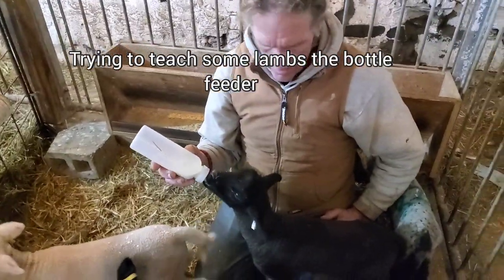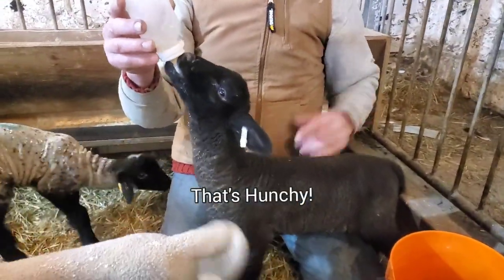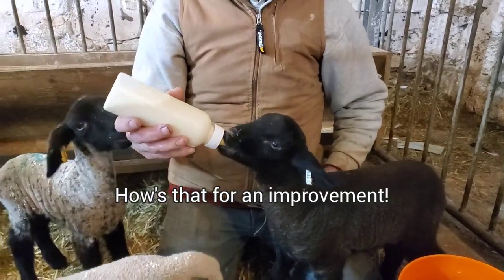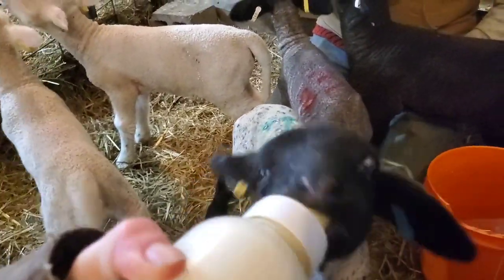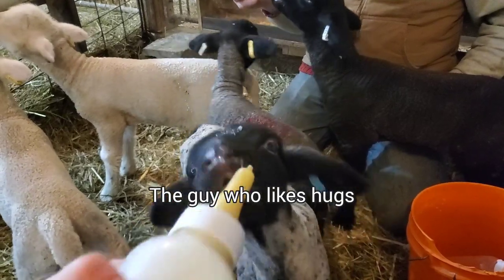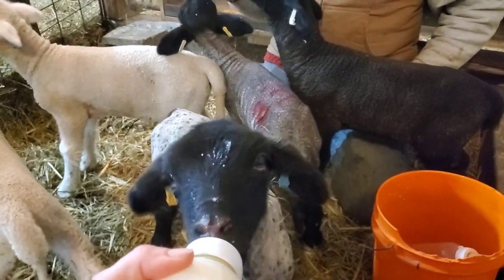We're trying to teach the lambs to go in the bottle feeders. Looks like Kevin's got it. I'm going to try Karen. And with Arnie there — that's Hunchie. Look at how nice she looks and she's hungry. Look at that pretty straight back, wagging the tail. Karen and Kevin are learning the bottle feeder. This one used to live across from Karen and Kevin. He still doesn't like it if I hold the bottle this way — he wants to be held. But I've got to get him used to that so he'll drink on the feeder.